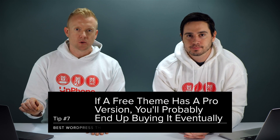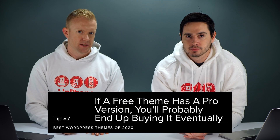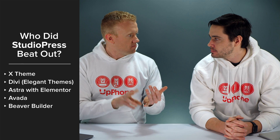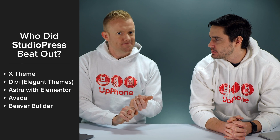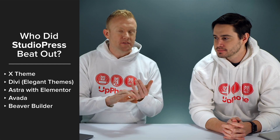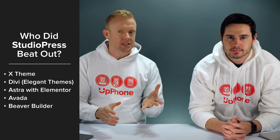Why not just get a great theme right out of the box? If there is a pro version available of a free theme, it is not a free theme — you're going to have to buy it. They get you in the door, you put in a bunch of hours, and by that point you're not going to back out. It's a good sales tactic, but StudioPress is not like that. We've tried X, Divi with Elegant Themes, page builder stuff, Astro with Elementor — all of these different themes — and StudioPress, especially coupled with WP Engine, is really the best bet.